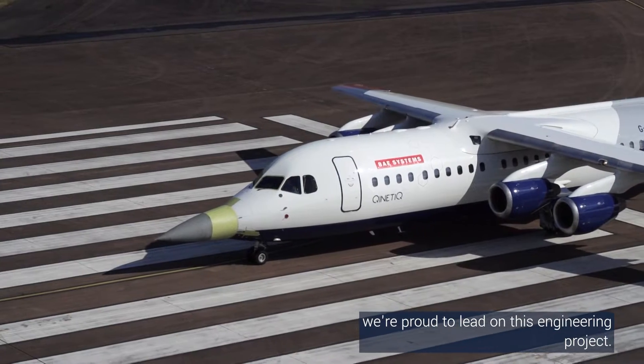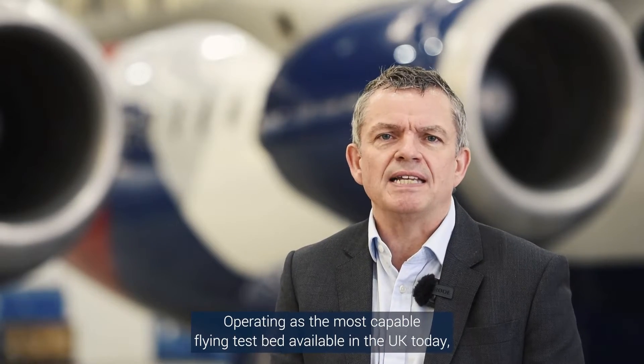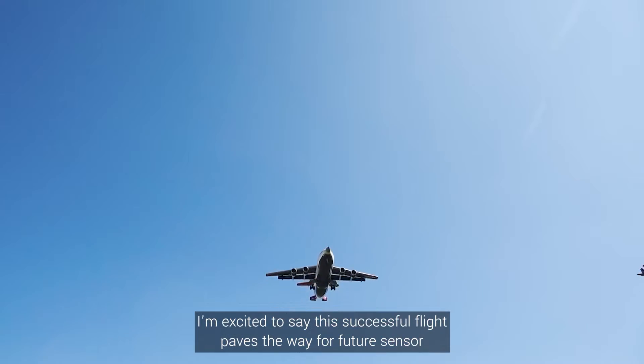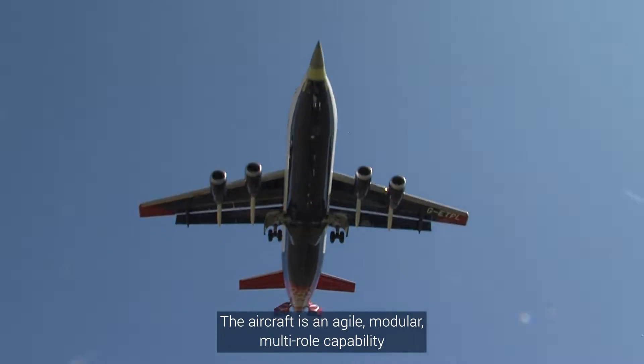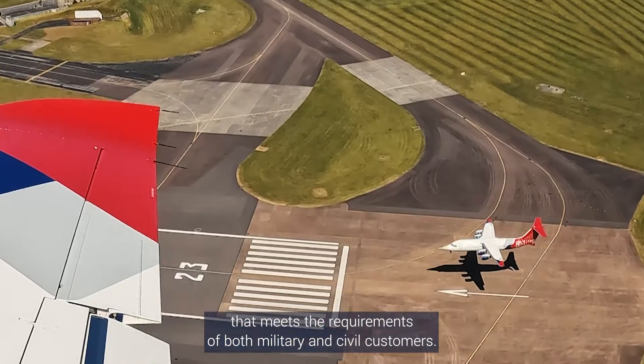Collaborating with BAE Systems, we're proud to lead on this engineering project. Operating as the most capable flying test bed available in the UK today, I'm excited to say this successful flight paves the way for future sensor integration capability. The aircraft is an agile, modular, multi-role capability that meets the requirements of both military and civil customers.